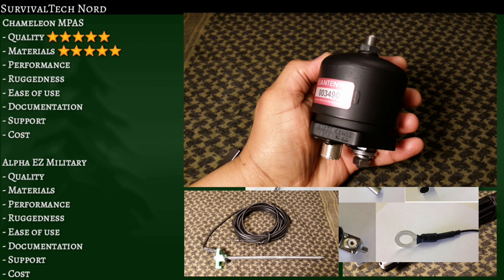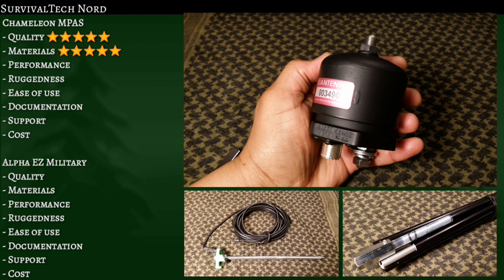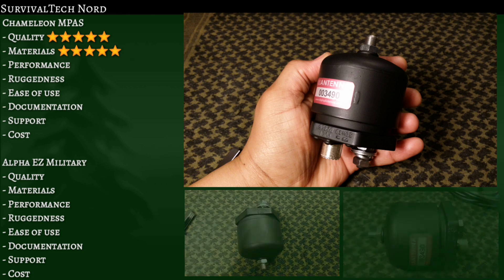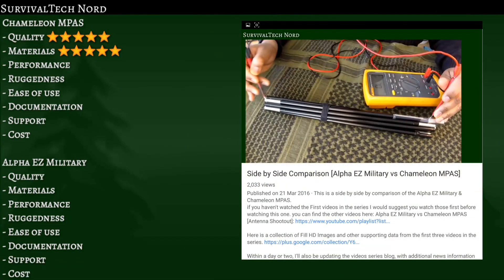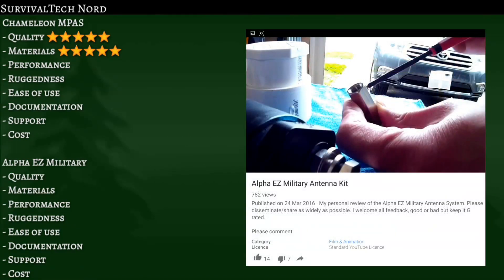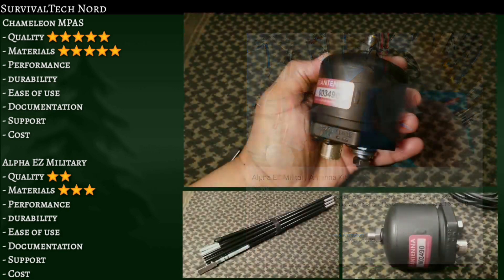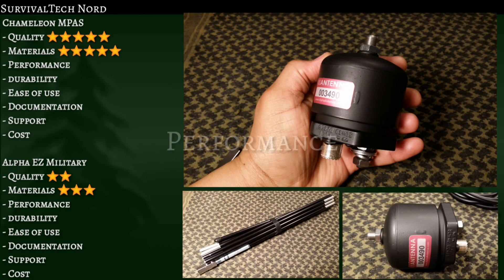Although similar in design to the Chameleon, the Alpha is constructed using parts commonly found in a home improvement store, giving it a rather homebrew look and feel when comparing against the Chameleon. The materials themselves aren't bad; however, combining the materials with the quality issues we've seen along this series, I'm going to give three stars for the materials and two stars for the quality.